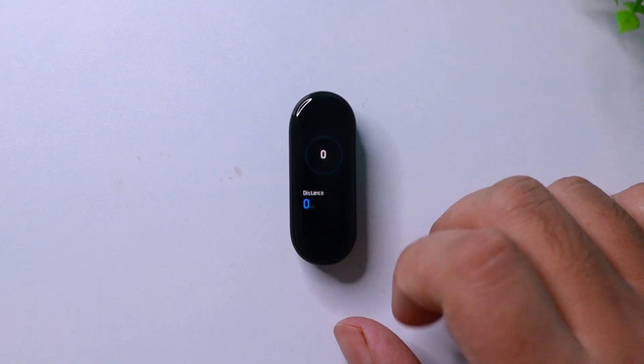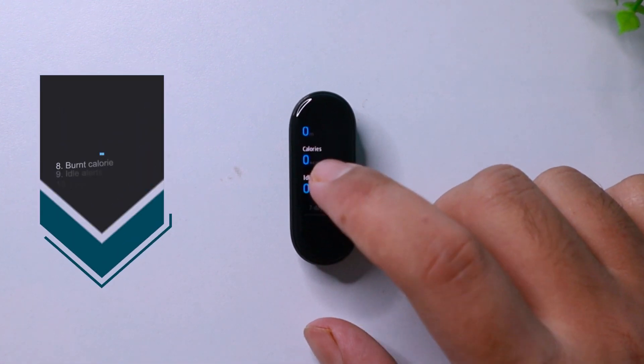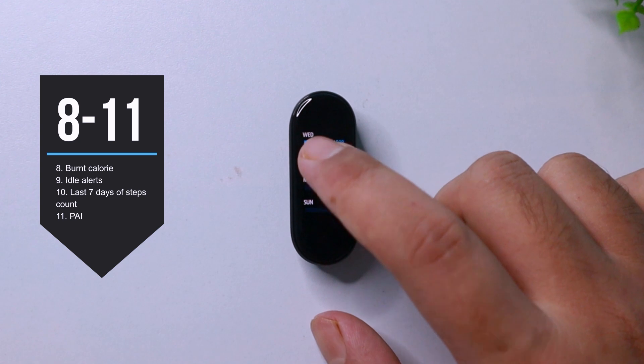In the next page, you get to see your status. Tapping on it will show you your walking distance, the amount of calories you burned, idle alerts, and also the steps count of the last 7 days.